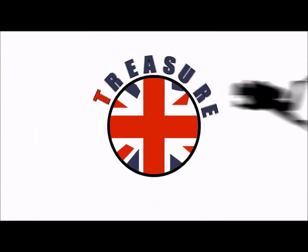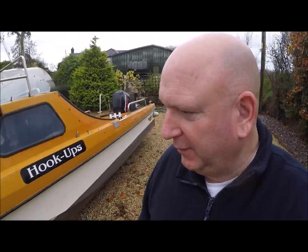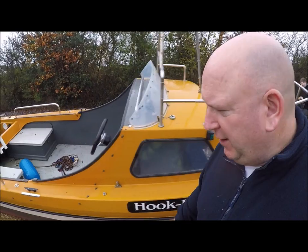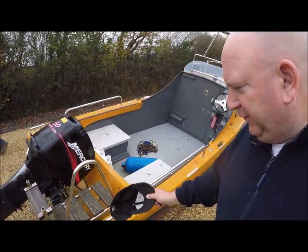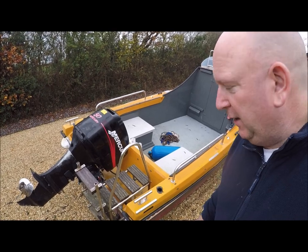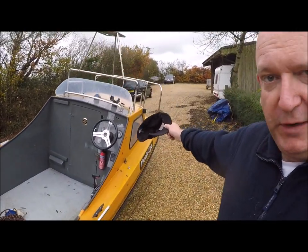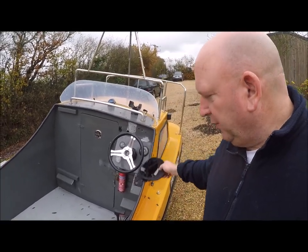Morning YouTubers, Dave here from Treasure Divers. In this episode we're going to build a trailer. This is the new dive boat — it's a 17-foot fishing-come-dive boat with a little cabin on the front. It's got plenty of outside area, a good powerful 50-horsepower two-stroke engine, a nice ladder for getting back out of the water all kitted up, and remotes. We've got a proper steering wheel now, which is much more comfortable than telecontrol over any distance.